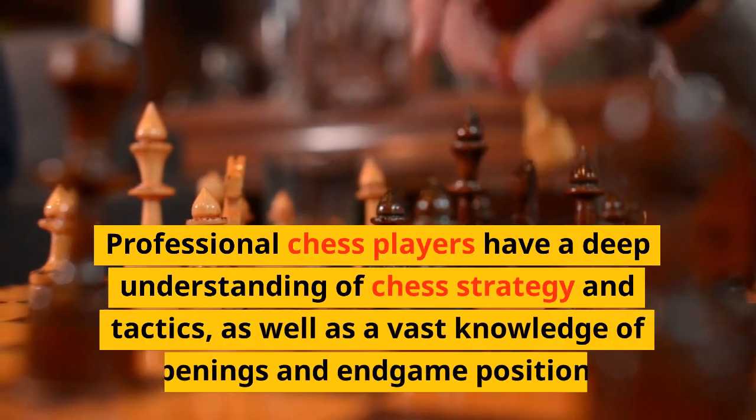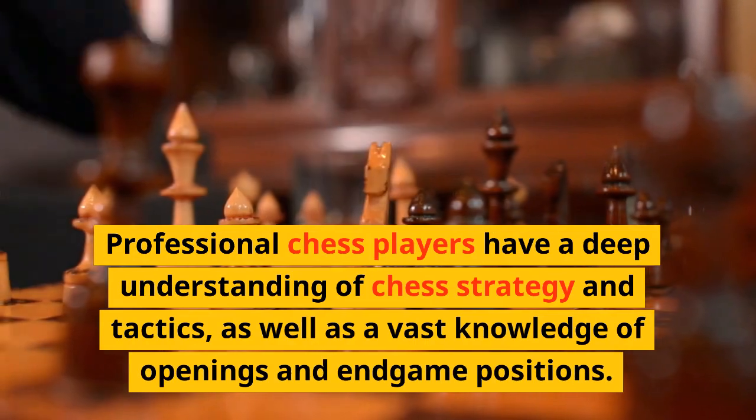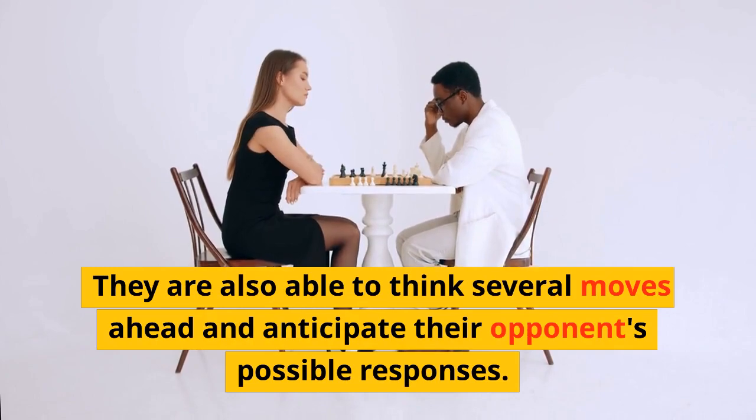Professional chess players have a deep understanding of chess strategy and tactics, as well as a vast knowledge of openings and endgame positions. They are also able to think several moves ahead and anticipate their opponent's possible responses.